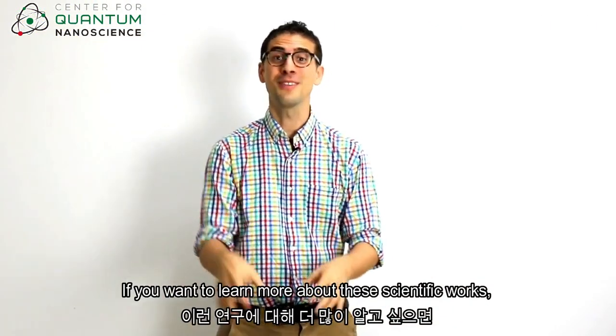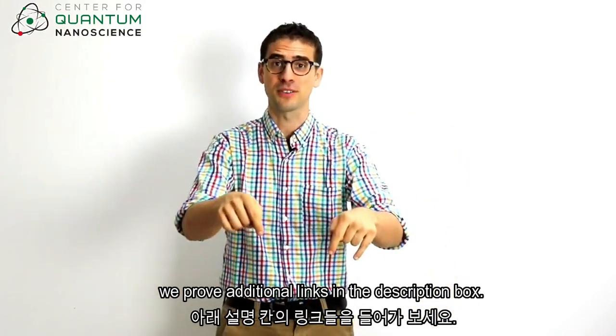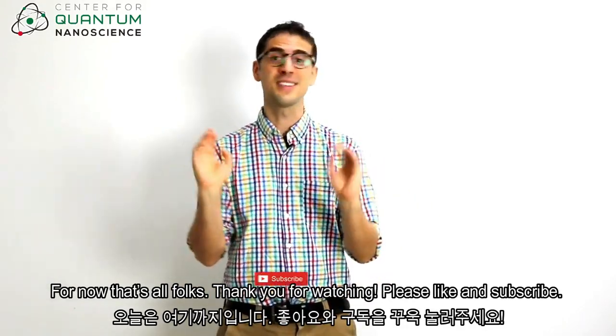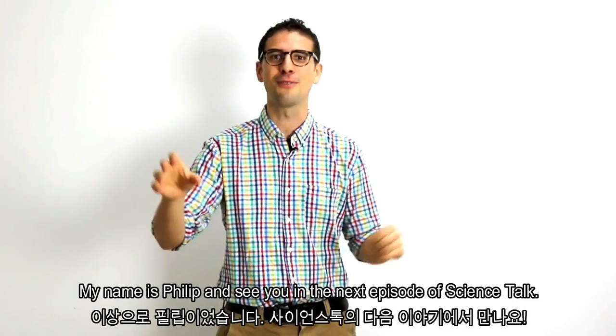If you want to learn more about these scientific works, we provide additional links in the description box. For now, that's all folks — thank you for watching, please like and subscribe. My name is Philip, and see you in the next episode of Science Talk.